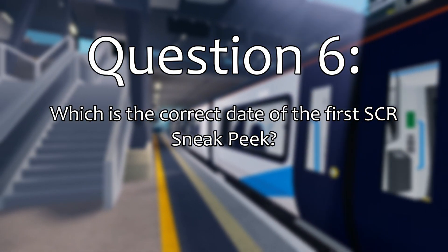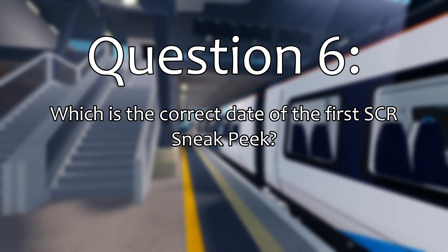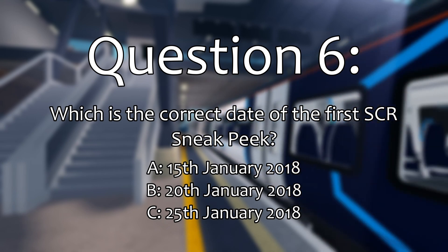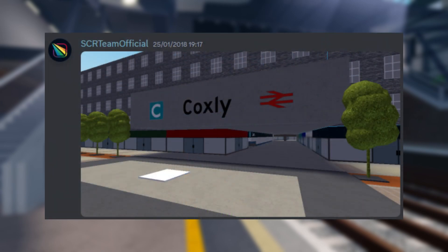Question 6. Which one of these is the correct date of the first ever SCR sneak peek? The correct answer is the 25th January 2018. For those wondering, the sneak peek was of Coxley.